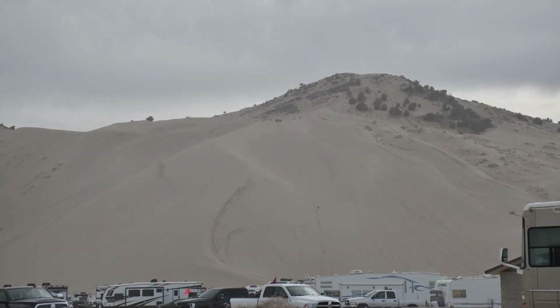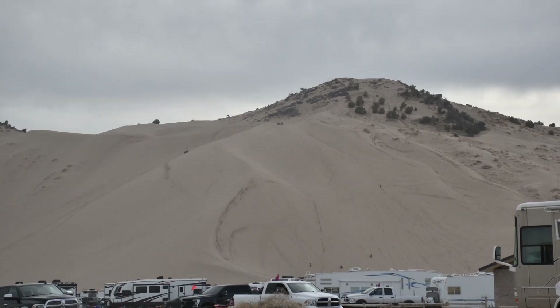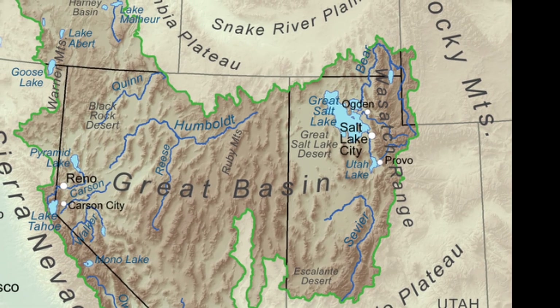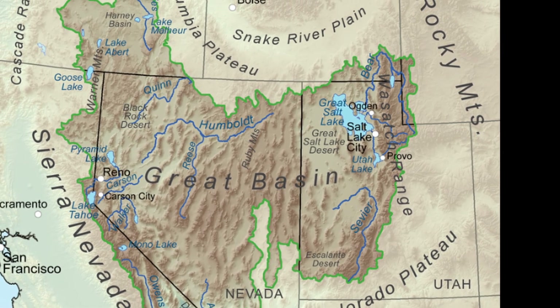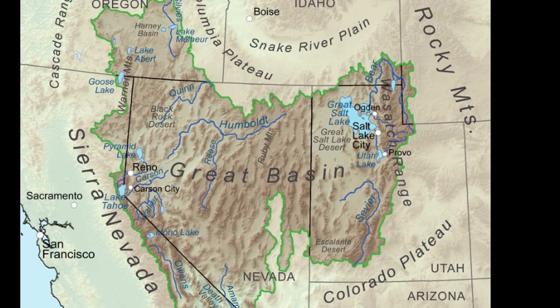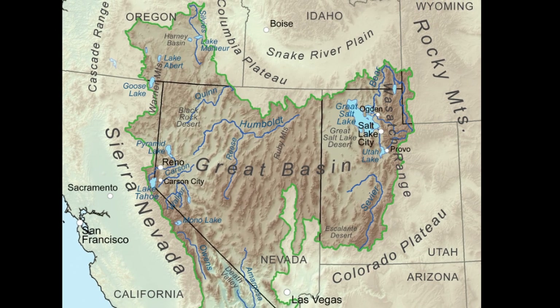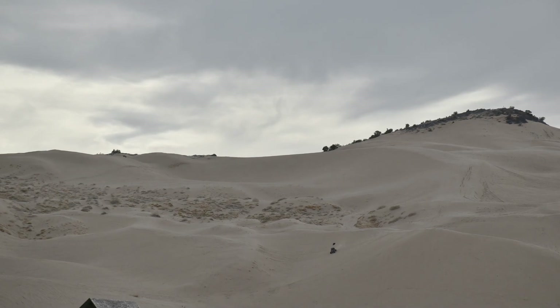This area is part of the Great Basin of the western United States. It includes most of Nevada, the western half of Utah, parts of southeastern Oregon, Idaho, eastern California, and a bit of southwestern Wyoming. It is endorheic, and what that means is that water systems that lie within this basin have no visible means of connecting to bodies of water outside the basin.